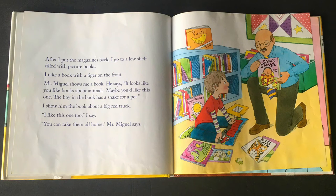After I put the magazines back, I go to a low shelf filled with picture books. I take a book with a tiger on the front. Mr. Miguel shows me a book. He says, it looks like you like books about animals — maybe you'd like this one. A boy in the book has a snake for a pet. I show him the book about a big red truck. I like this one too, I say. Well, you can take them all home, Mr. Miguel says.